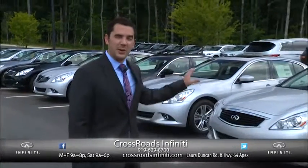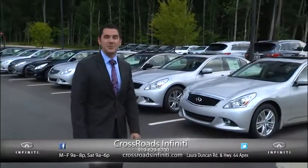It's the end of the model year here at Crossroads Infinity South in Apex. With over 150 Infinities to choose from, now is a great time to buy.